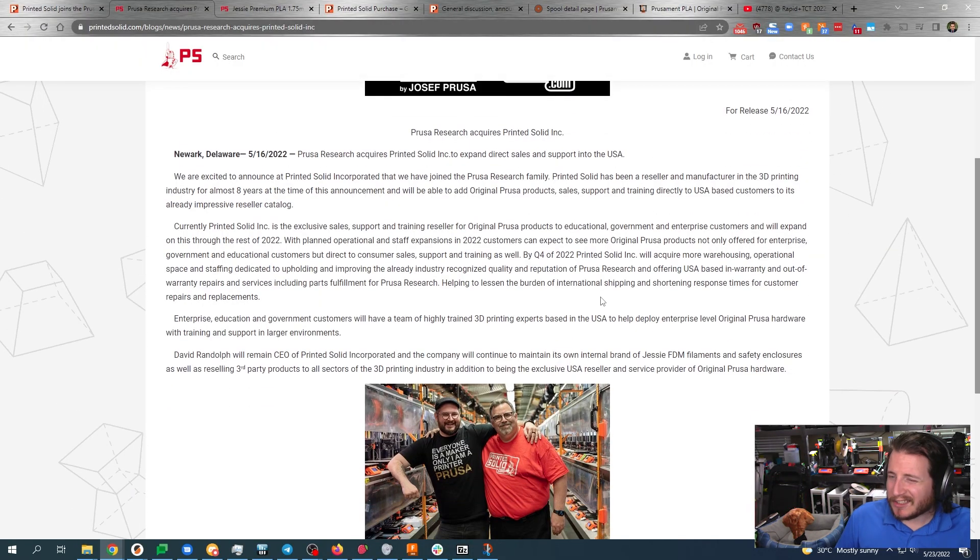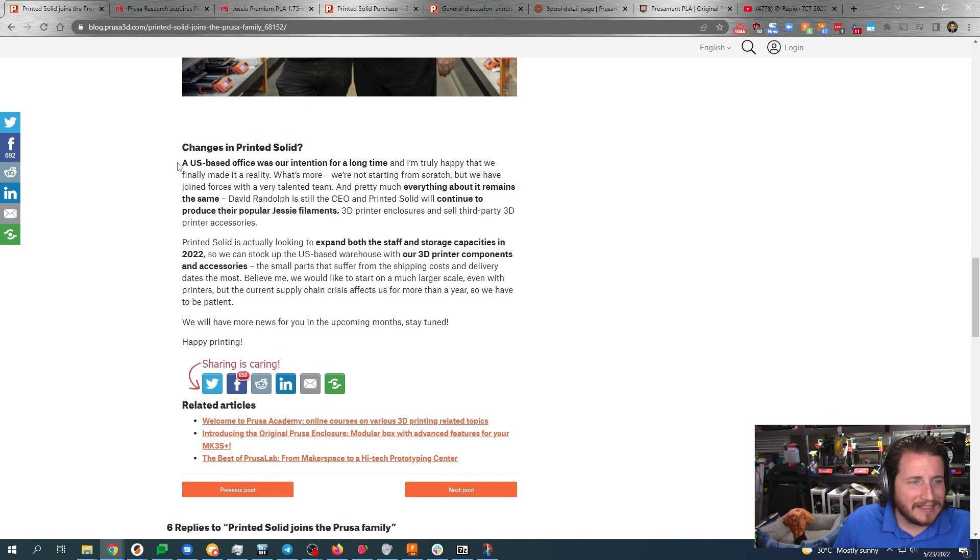There's not too much more going on about this — they're being very, very quiet so far. We can see that there's not too much that's going to change. This expansion of both staff and storage capacities is going to be a big deal, and that will allow Prusa to stock up their materials in a USA warehouse as well. This seems like the best of both worlds for both parties involved. As Dave himself said, both Dave and Joe have very similar mentalities regarding open source, and their work ethics are pretty darn similar.